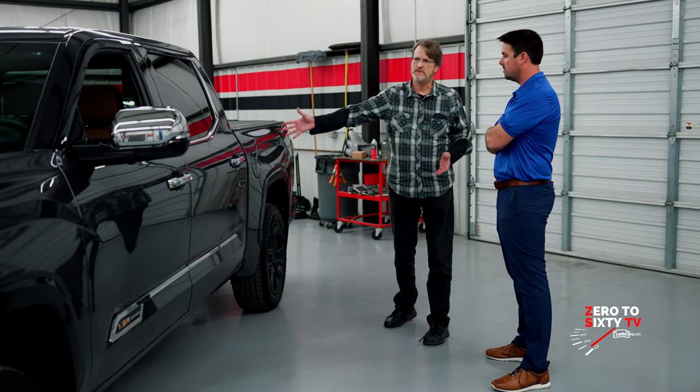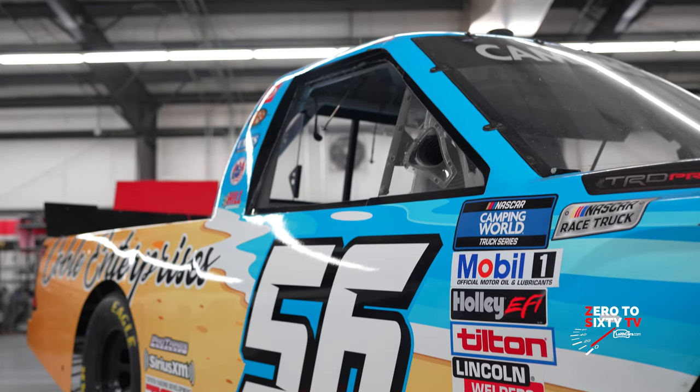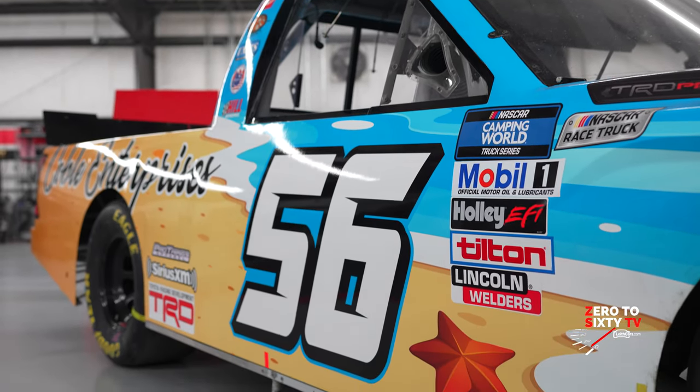There's obviously a difference in wheelbase between the street truck and the race truck. This is the full cab with four doors, while the race truck has two doors — sort of. It's a little bit easier to get in this one, which we'll do in just a second.